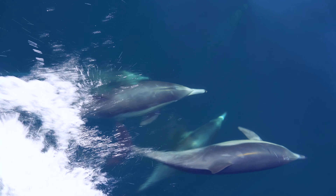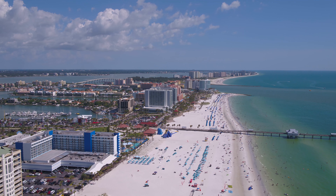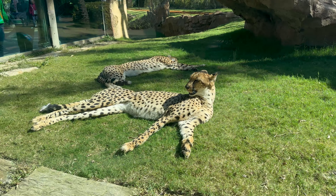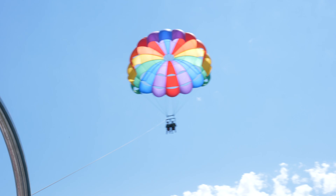The Tampa Bay Area offers so many must-see attractions, which makes it hard to know which ones are the best ones for you to visit, which is why I came up with this list of the top 10 must-see attractions in the Tampa Bay Area.